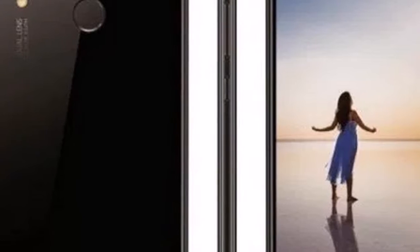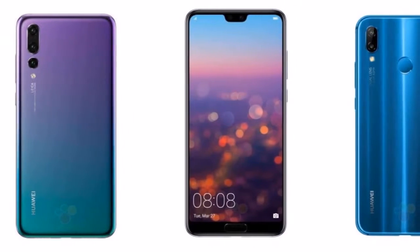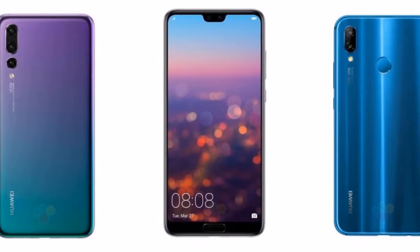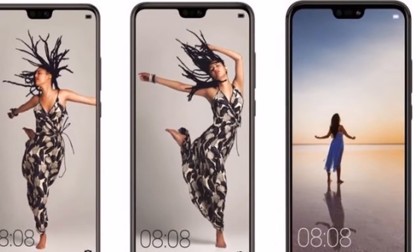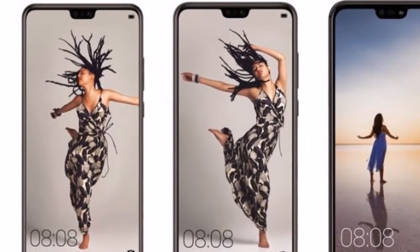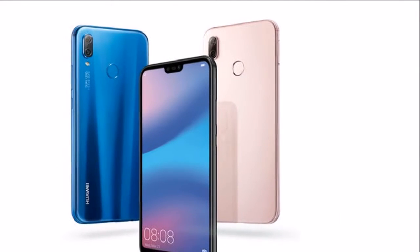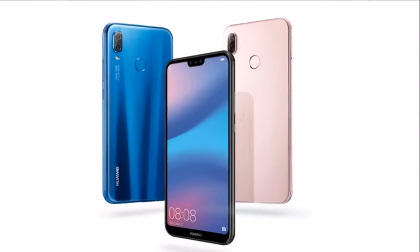According to the listing, the phone will sport a 5.84-inch Full HD+, 1080x2280 pixels, full-view 19:9 display, a HiSilicon Kirin 659 SoC, 4 GB of RAM, and 64 GB in-built storage.